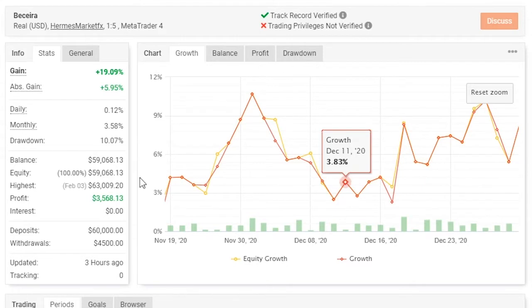Looking at the statistics of this account, Berseria has maintained an average gain of 0.12%, a monthly gain of 3.58%, with an average drawdown of 10.07%, and is currently maintaining a profit level of $3,568.13.